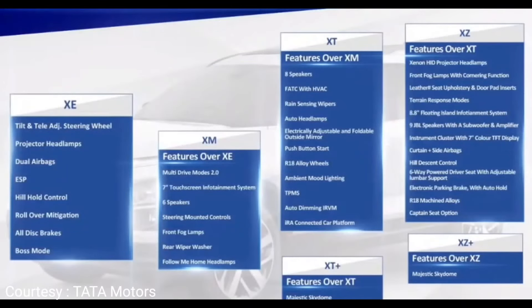Now for the variants: the base model XE variant includes tilt and telescopic adjustable steering wheel, projected headlamps, dual airbags, ESP, hill hold control, rollover mitigation, all disc brakes, and boss mode.